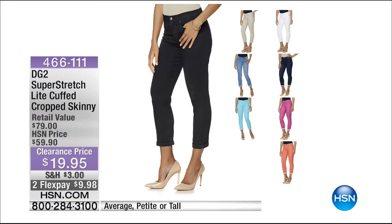I guarantee somebody's going to say 'have you lost weight?' Forty dollars off and under ten dollars on your charge card. We have petite, average, and tall. Colors available: black, sand, white, chambray, indigo, fuchsia, and coral. Start calling right now so you don't lose your place in line.